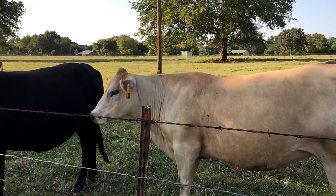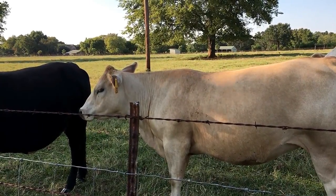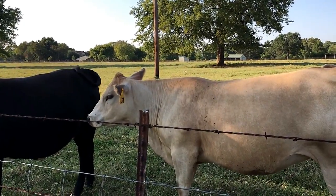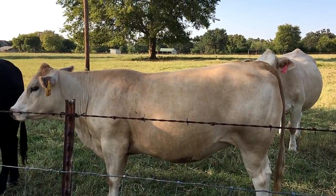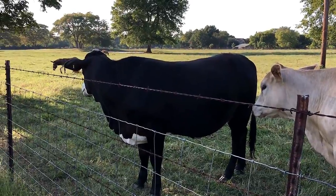He's also got some donkeys over there that bray all night long. My wife and I left the windows open one night because it was nice and cool, and she got up in the middle of the night ready to go shoot those donkeys. One of them just brayed right now – oh my gosh.